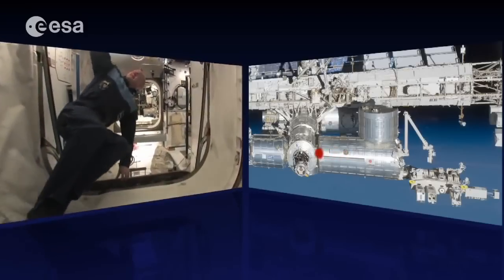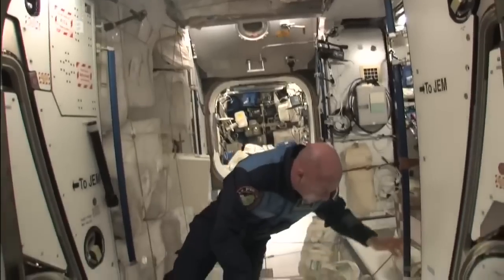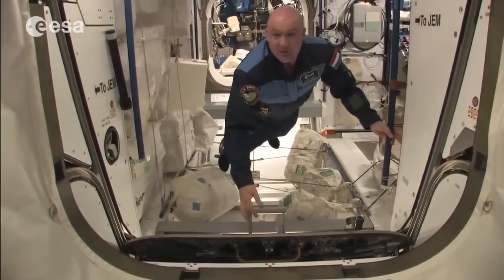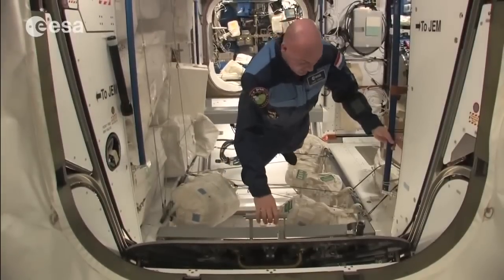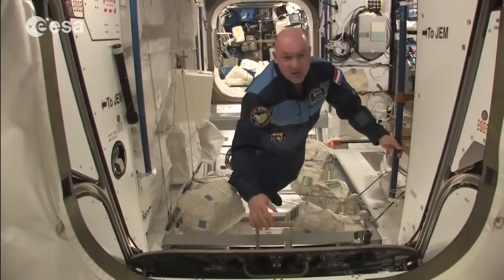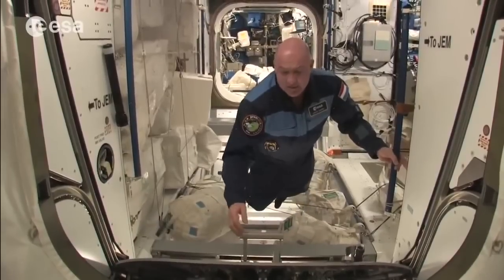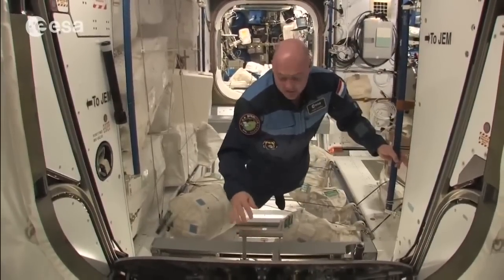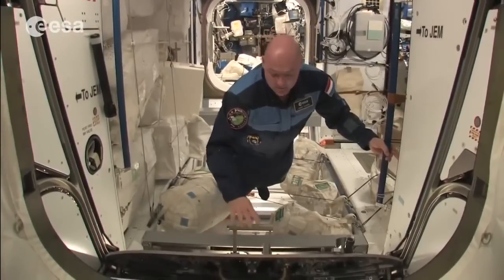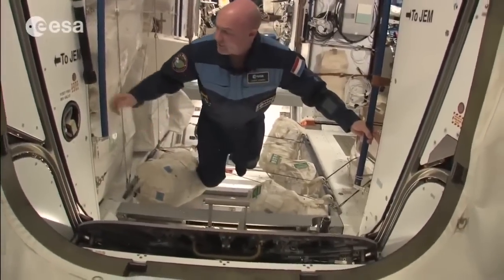All the modules can be closed with hatches — here's an example. In case of a leak, you can quickly close these hatches. During my mission, there was once a debris avoidance maneuver: something was coming toward the station that wasn't being tracked, so as a safety measure we closed the hatches and waited in our Soyuz. Everything was fine, but that was a moment when we closed the module hatches.